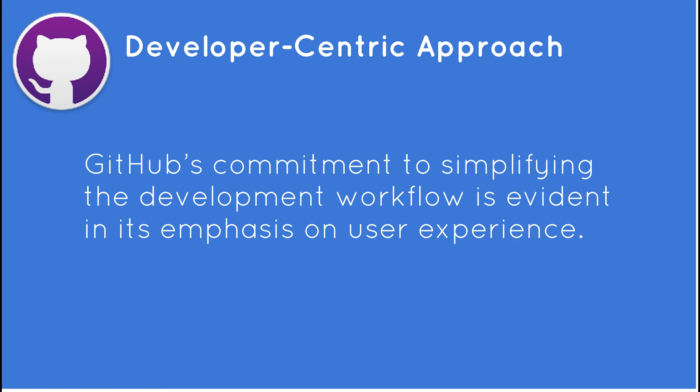By proactively addressing code vulnerabilities during the coding phase, GitHub aims to fortify application security and minimize the risk of potential exploits.